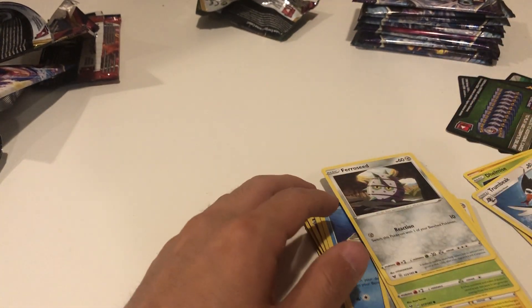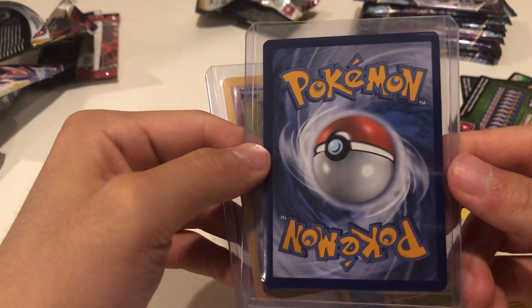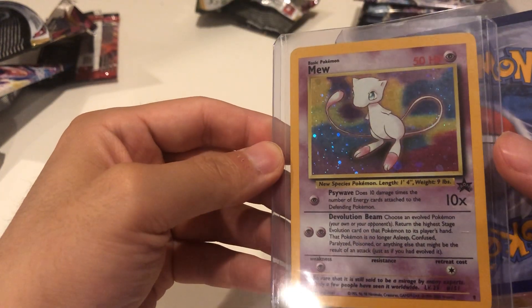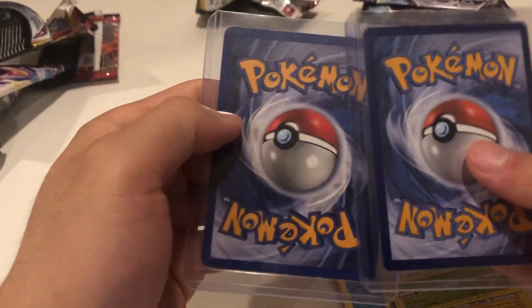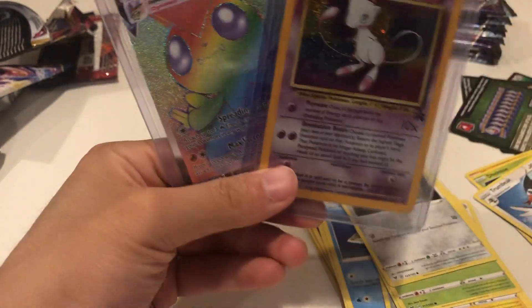Yeah, didn't think we would get more than one but it is what it is. That wasn't too bad. Our wins today: we have a Victini VMAX rainbow rare in perfect condition, and then also we have this Mew that I really like as well. Two good pickups today, not too bad. Hope you guys enjoyed the video and I'll see you guys in the next one!